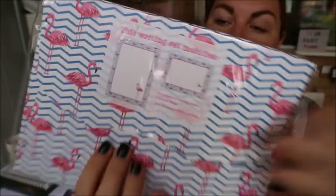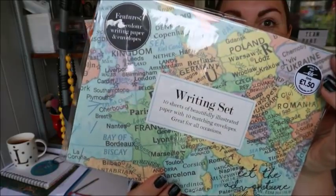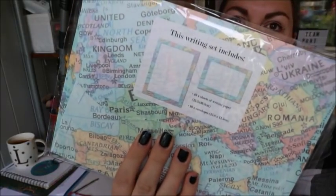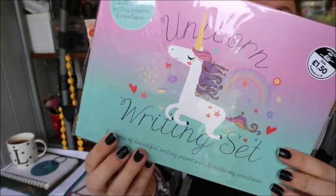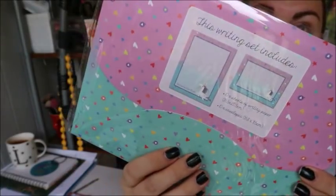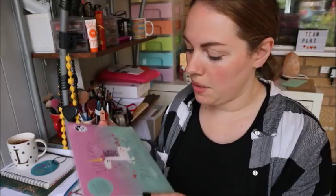The first one I got is this flamingo set, and the envelopes look super pretty. Then I got one with a world map on it, really pretty. The final one - I'm not going to say what it is out loud because the kids will want it - it says full colour writing paper and envelope. I'm going to open this one because I think it's the one I'm going to use first because it's funny and it makes me laugh.